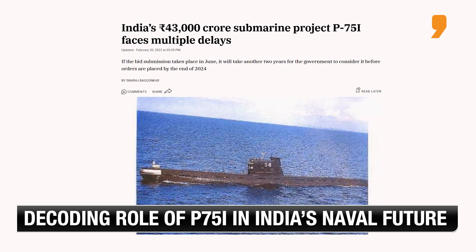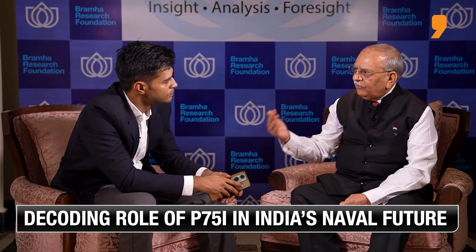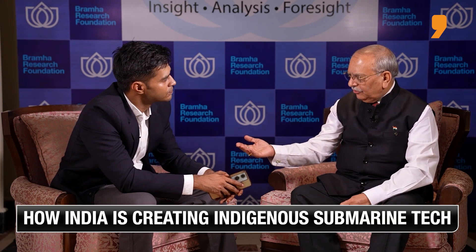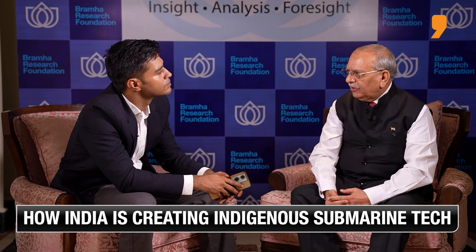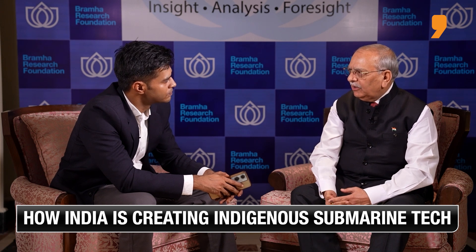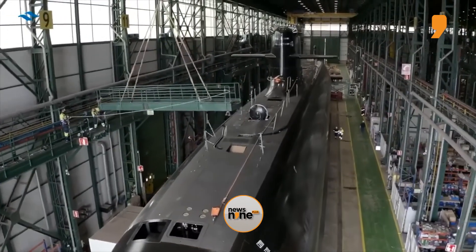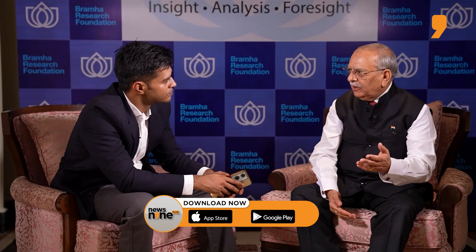This has happened because Project 75I got delayed, but at the same time the second phase of the original 30-year submarine building program was to design our own submarines. The assumption was that P-75 and P-75I would have happened first, and thereafter the P-76, which would be entirely indigenously designed. Now these two programs are going to run more or less concurrently.